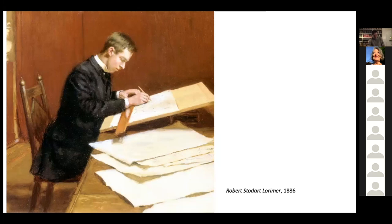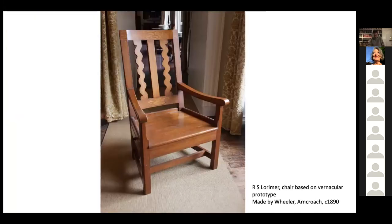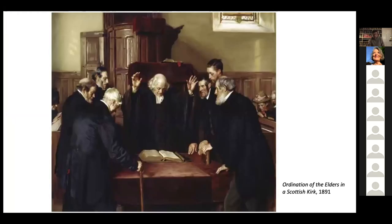Robert went on to have Wheeler make up furniture from local timber — something on which he was very keen — based on local country designs. This is just one example of Robert's vernacular-style designs that he had made up by Wheeler. The Lorimer's local kirk was Carnby, just to the east of Arncroch, and it's this simple country church that has long been thought to be a setting for the painting Ordination of the Elders of 1891.